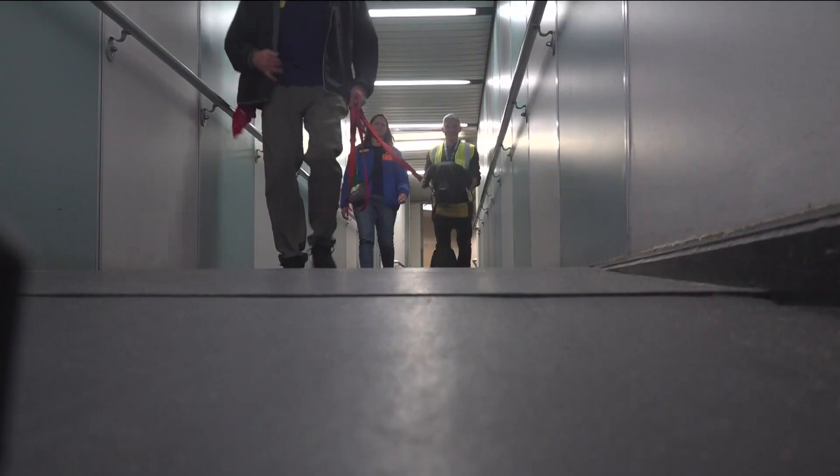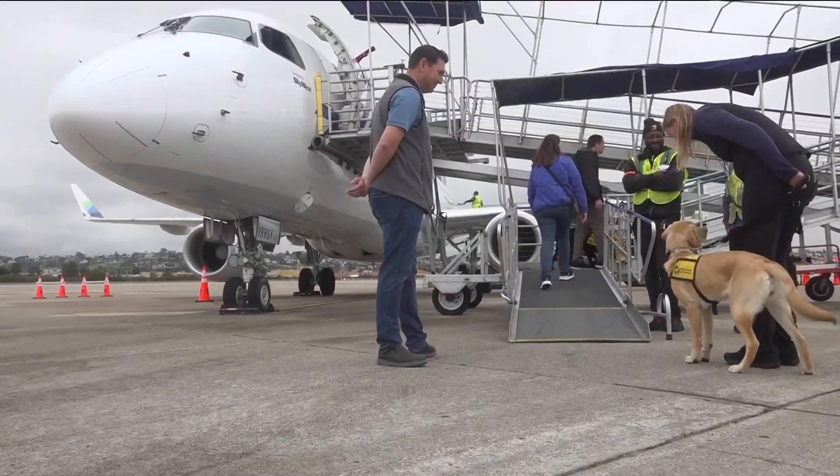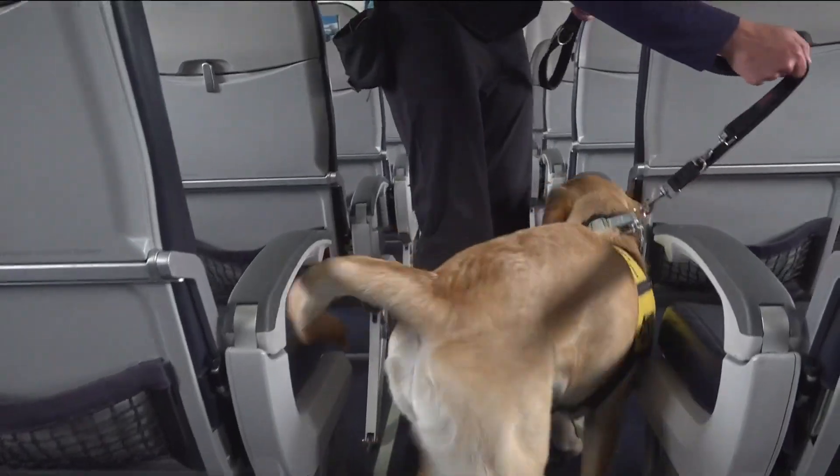Taffy and the other dogs walked over the jetway and boarded a plane. Taffy learned how to guide her partner into a seat.